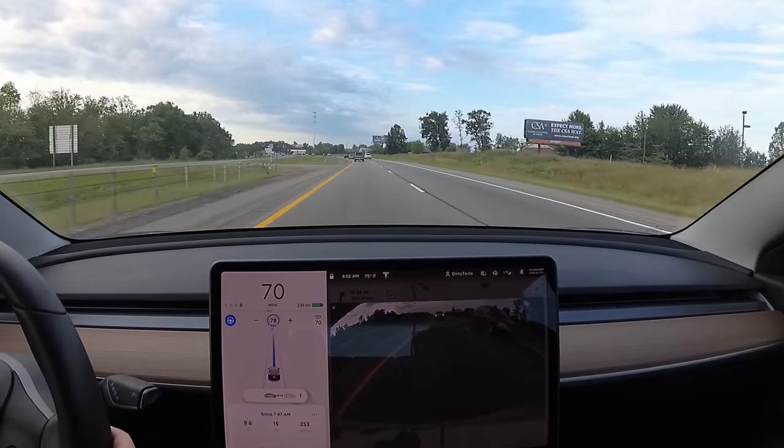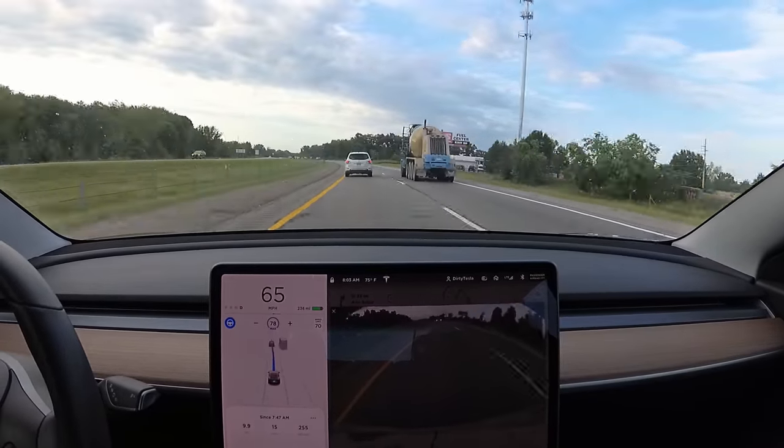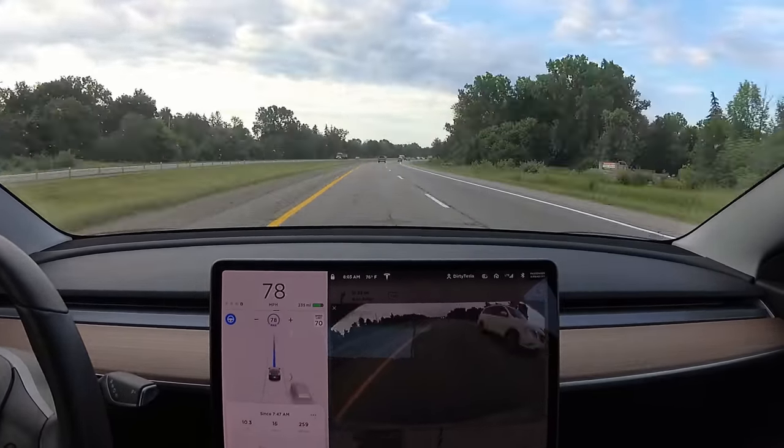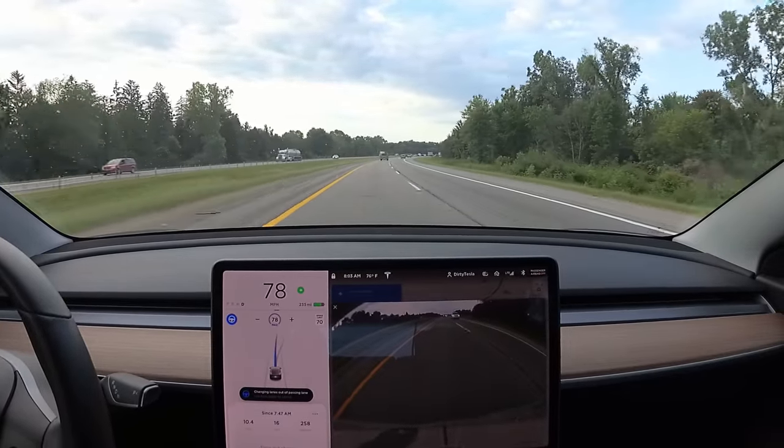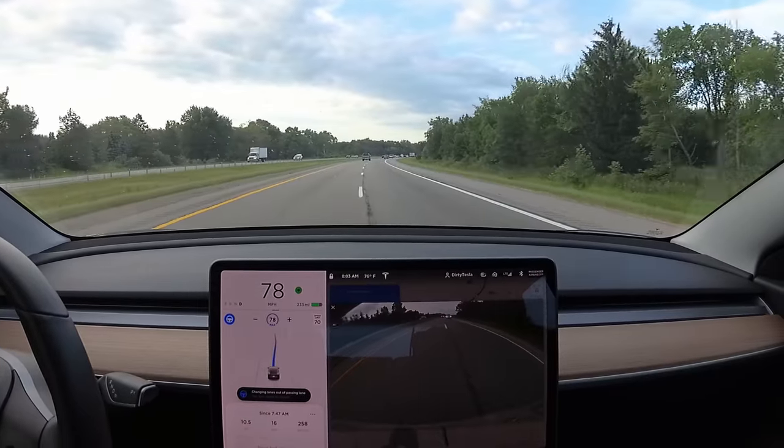My following distance is set to two — we'll keep it at two. Really good — it's getting out of the passing lane, which is correct. You don't want to sit in the passing lane if you don't need to.